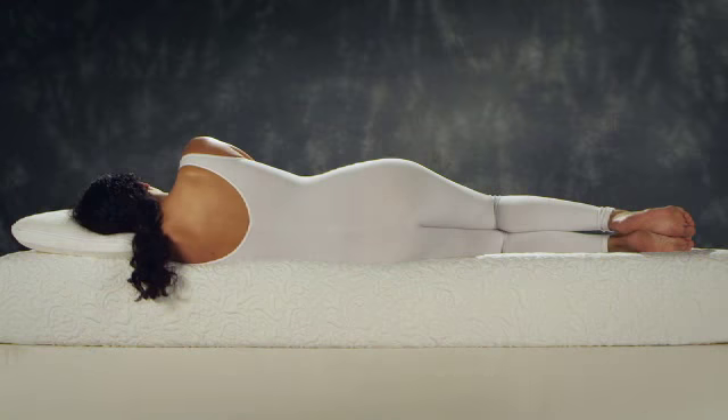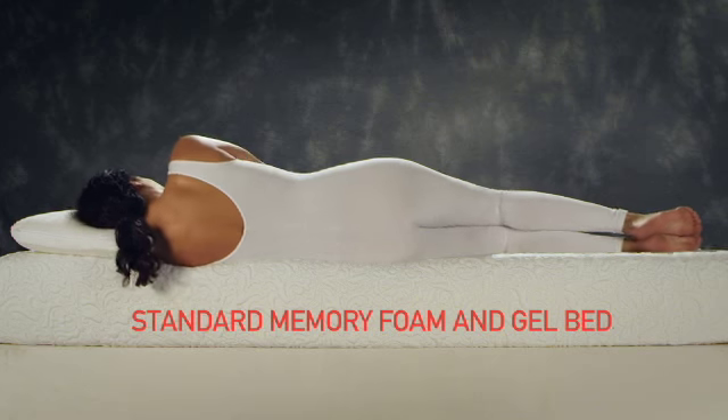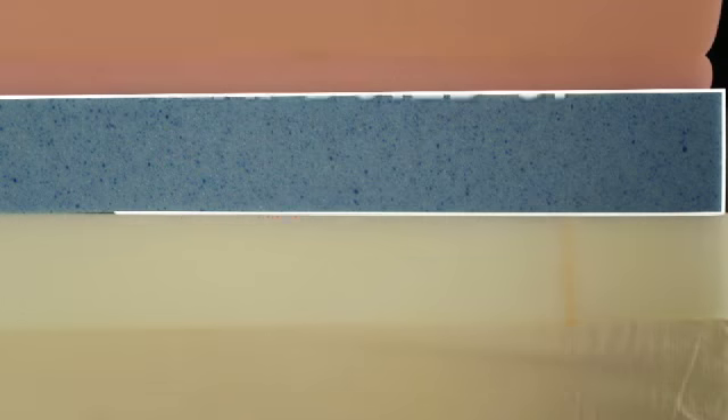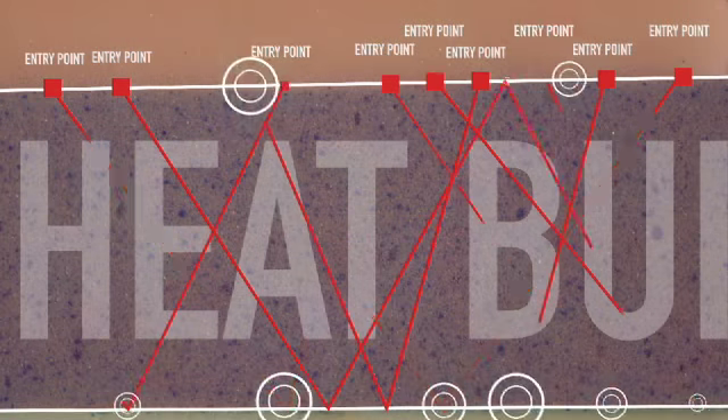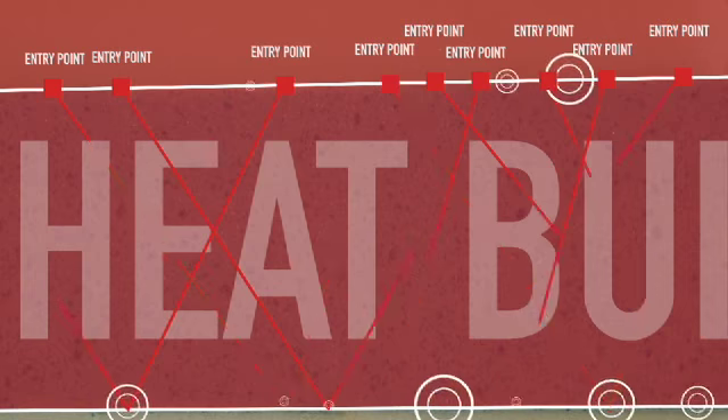Those gel beds? Well, the term cooling gel may sound good, but independent testing shows that it has questionable cooling effect at normal temperature ranges. The heat simply has nowhere to go – it remains trapped inside the mattress.